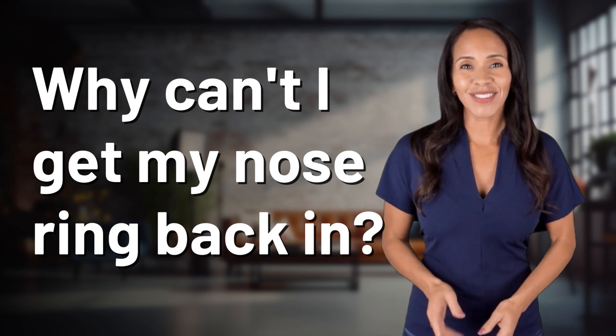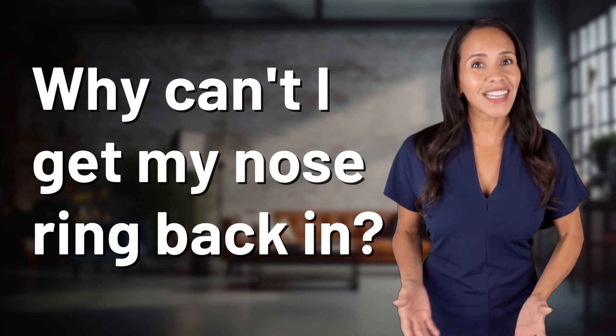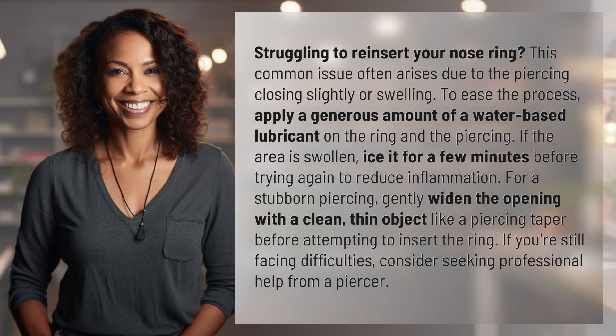Rapid-fire answers coming your way. What's today's burning question? Let's find out. Struggling to reinsert your nose ring? This common issue often arises due to the piercing closing slightly or swelling.